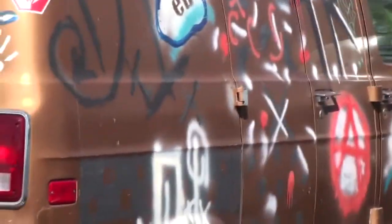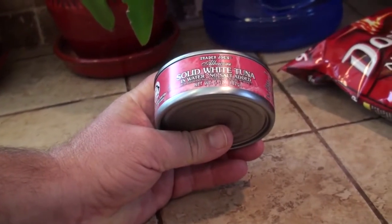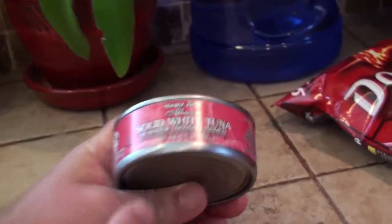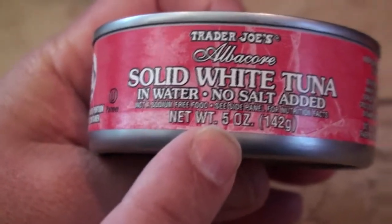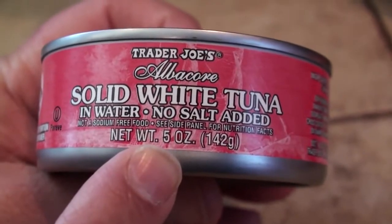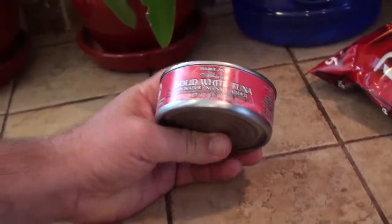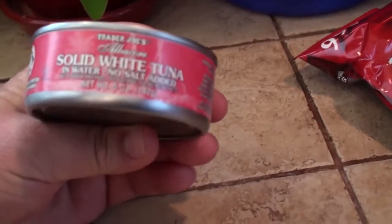Why did you pick the solid white tuna first? As far as I can remember, a can of tuna has always been six ounces. Now, with the increase in commodity prices, most of the tuna retailers have dropped their can to five ounces. It's the same size can, but there's probably more space inside. There's five ounces, not six. Most people don't even look and won't know that they're only getting five ounces of tuna.